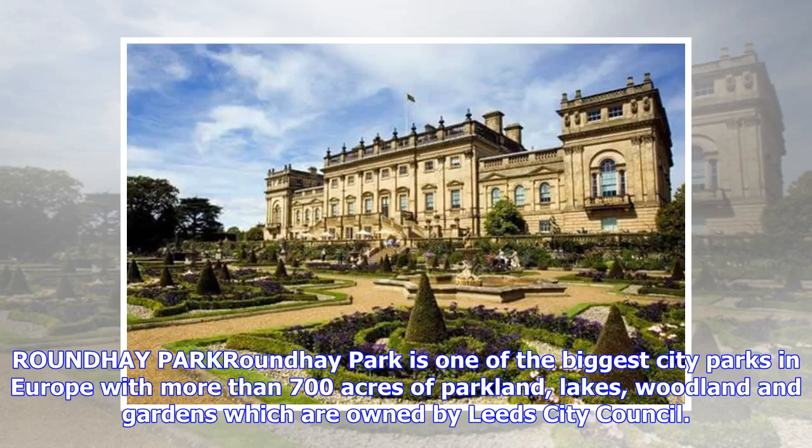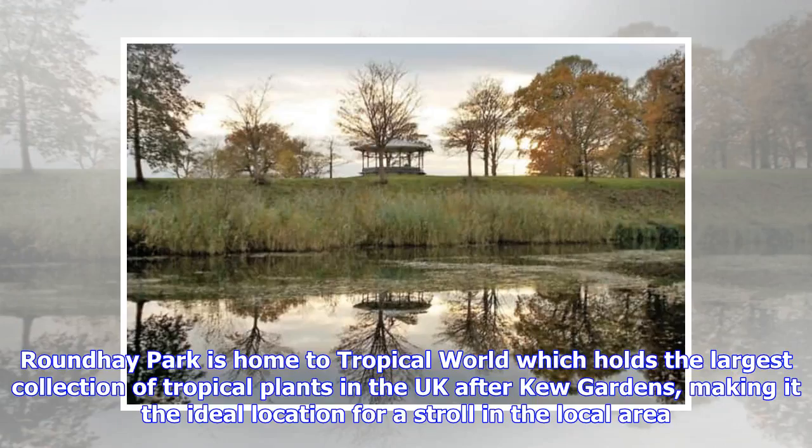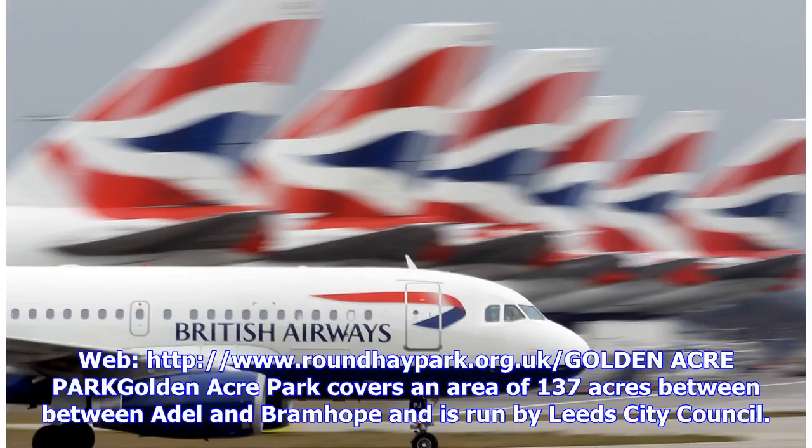Roundhay Park is one of the biggest city parks in Europe, with more than 700 acres of parkland, lakes, woodland and gardens, owned by Leeds City Council. The park was gifted to its first owner, Ilbert de Lacy, in the 11th century by William the Conqueror for his support in the Harrying of the North. Roundhay Park is also home to Tropical World, which holds the largest collection of tropical plants in the UK after Kew Gardens, making it an ideal location for a stroll. Visit roundhaypark.org.uk for more information.